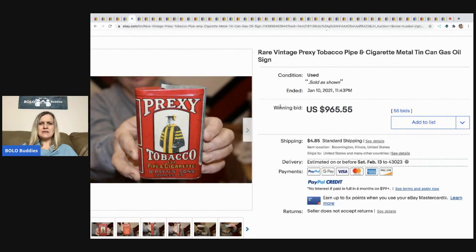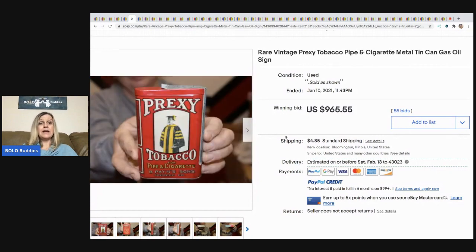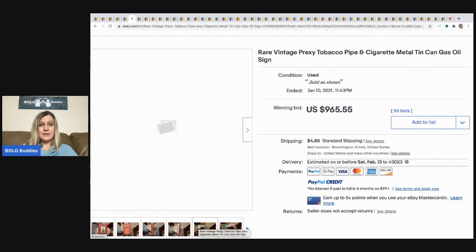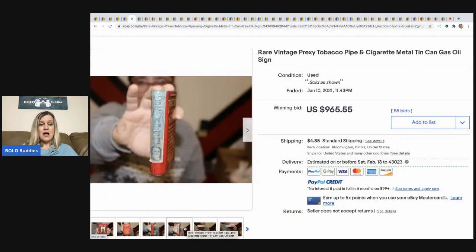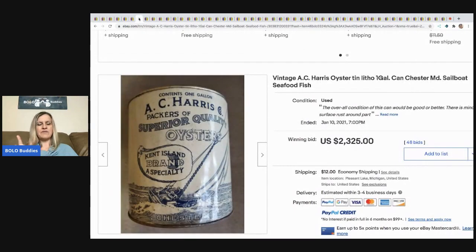This is a Prexy tobacco tin — they're calling it a metal tin can gas oil sign, but it's a tin. This sold for $965.55. I do have a video on vintage tins — the top five selling tins to look for — in a separate video.